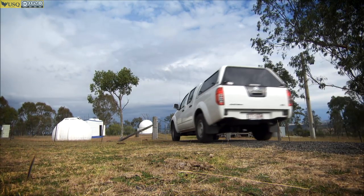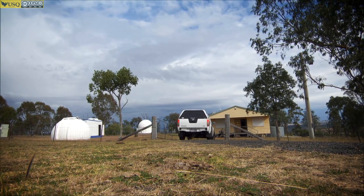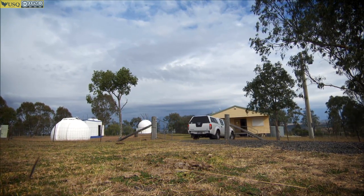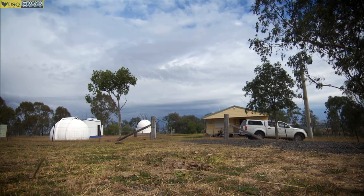Located outside Toowoomba in southern Queensland, Mount Kent Observatory is operated by the University of Southern Queensland for remote access observing to support astronomical education, research and outreach. Thanks to the Shared Skies partnership with the University of Louisville in the USA, Mount Kent Observatory is the southern part of a dual-site observatory capable of all-sky observing.